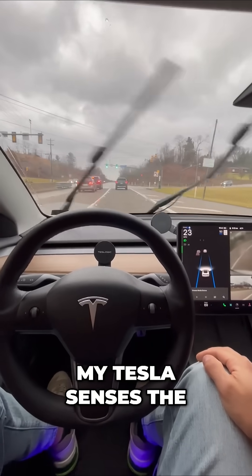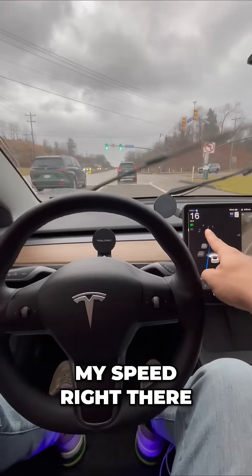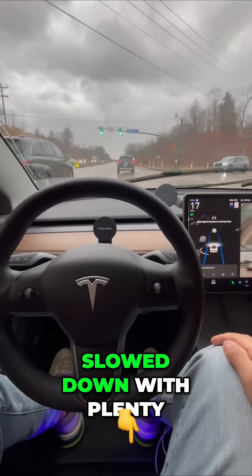In the rain, my Tesla senses the traffic has slowed down and you can see my speed right there slowed down with plenty of time.